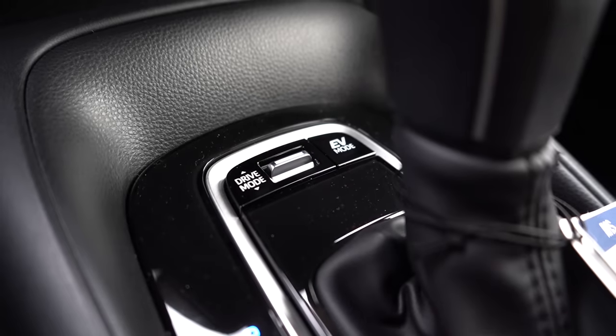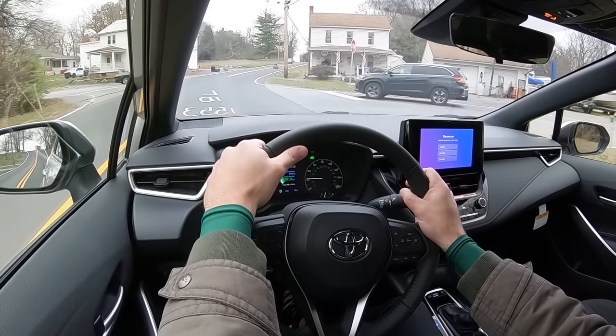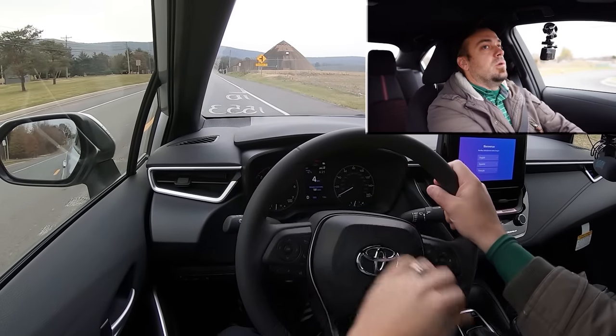Before the acceleration test, a note on drive modes: there's a toggle switch just in front of the shifter giving you Normal, Sport, Eco, and EV mode — available on the SE and Nightshade trims — adjusting shift points and throttle response. Right now I'm in EV mode stuck in construction traffic, and the car is running entirely on electricity, saving MPGs in stop-and-go. Let's find a straightaway and put it to the test.